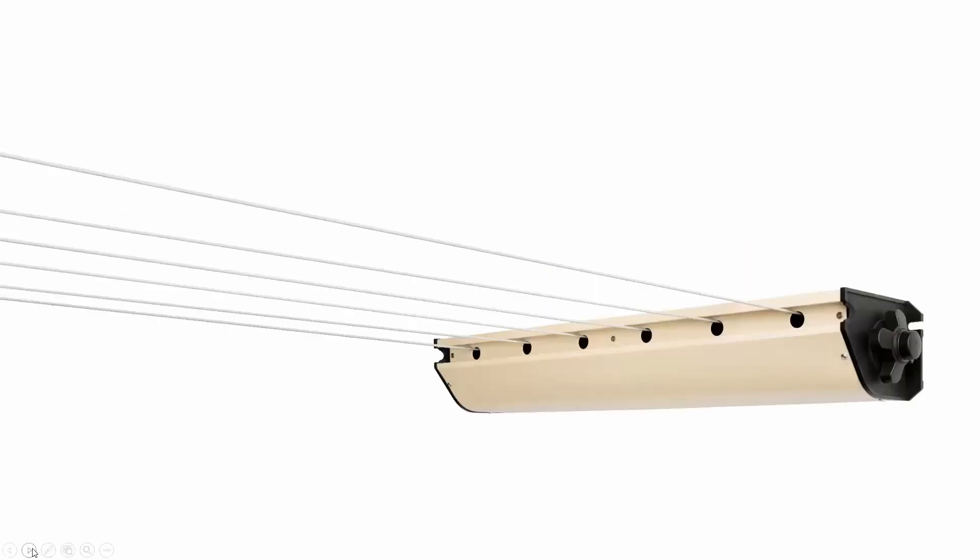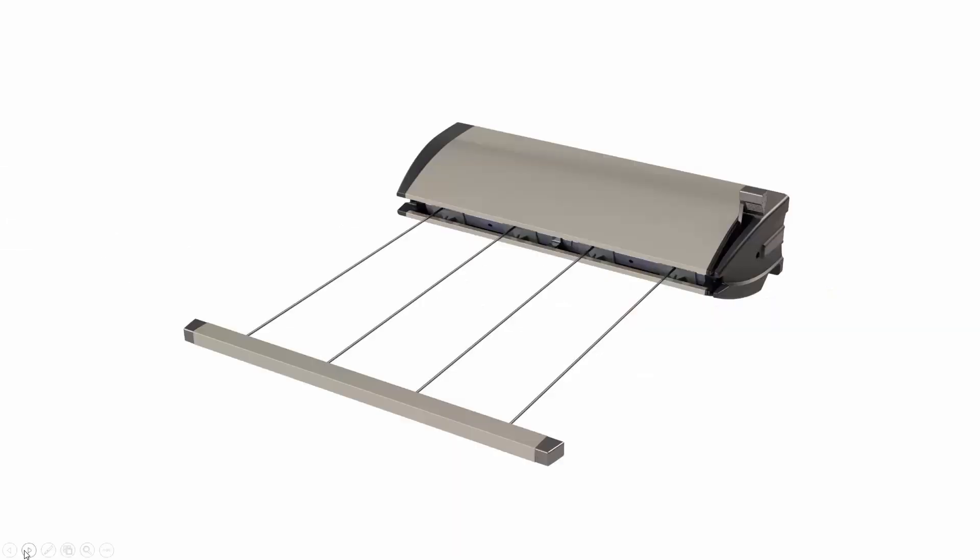It is also available in a six-line version called the Sun Breeze Retractable 6 clothesline. It has all of the same characteristics but with six lines, giving a total line space of 39 meters, making it suitable for five or more people — a large-sized family. It has a cabinet width of 0.82 meters and a depth of 0.156 meters. The color is again paperback and it has a 10-year warranty on it.